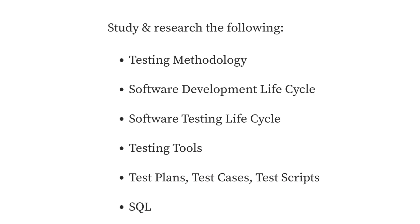Whether you go the boot camp route, self-taught, or go back to school, make sure you learn these key principles: testing methodology, software development lifecycle, software testing lifecycle, testing tools, test plans, test cases, and test scripts. If you're going a self-taught route, just dedicate half an hour to an hour a day for a couple of weeks, maybe a few months. Be patient and it will all come together. If you have any questions on your journey, please feel free to reach out and leave comments below.